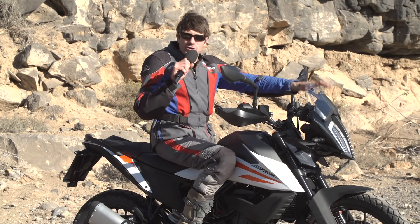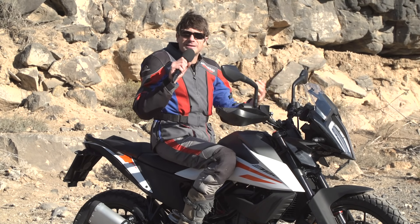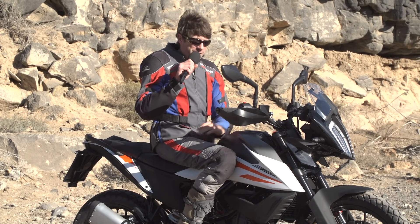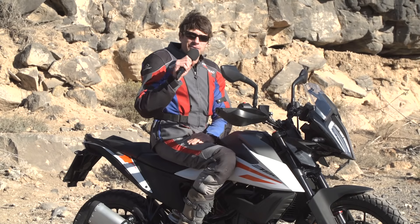Große Schwachstelle ist der Windschutz von diesem Mini-Plexiglasschild. Der ist einfach nicht vorhanden, muss man sagen. Man fährt hier drauf wie auf einer Supermoto. Vielleicht habe ich etwas weniger Wind am Bauchnabel, aber ansonsten merke ich davon keinen Effekt.